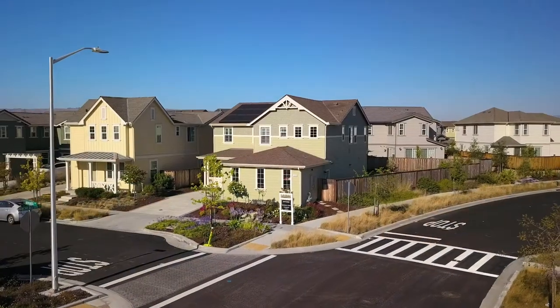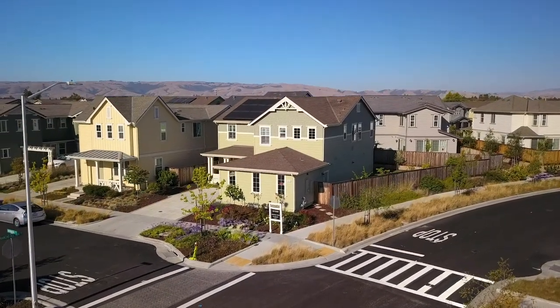Thank you so much for taking the time to watch this video on 5054 Bonanza and the Patterson Ranch in Fremont. If there's anything else that we can do for you, please let us know. Thank you.